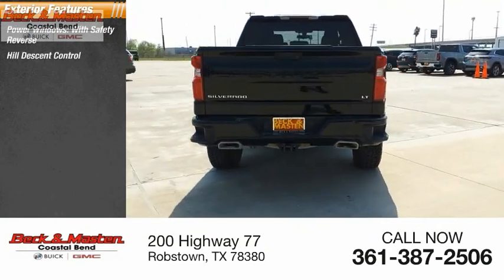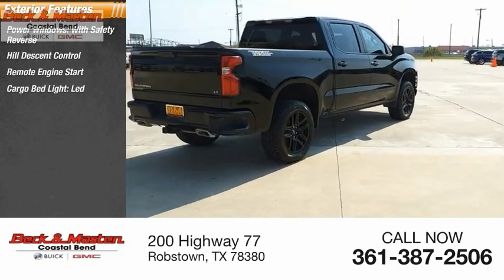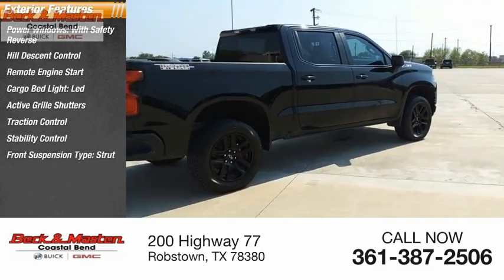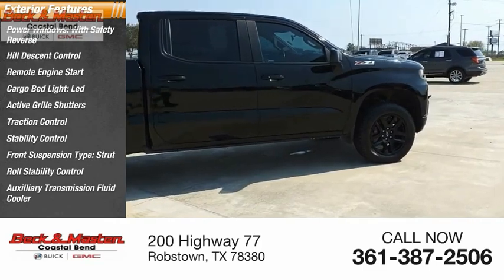Reverse hill descent control, remote engine start, cargo bed light LED, active grille shutters, traction control, stability control, front suspension type strut, roll stability control, auxiliary transmission fluid cooler.